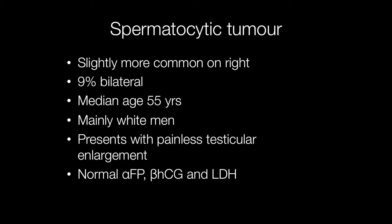Spermatocytic tumours occur mainly in white men, and they typically present with painless testicular enlargement. Markers including alpha-fetoprotein, beta-HCG, and LDH are all normal.